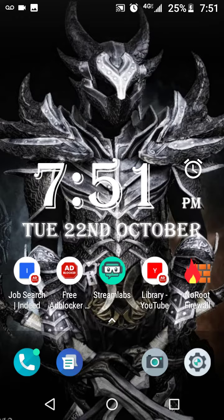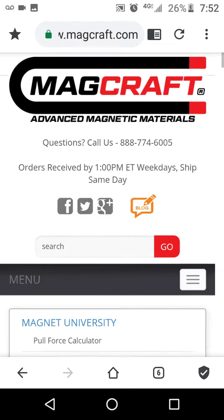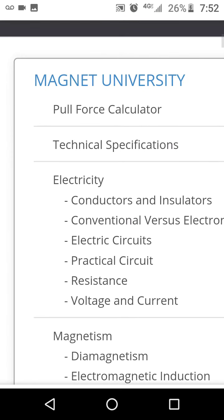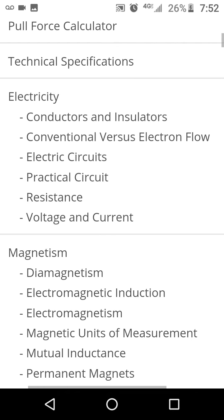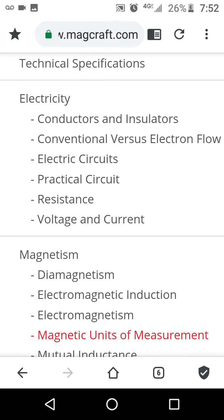So what I've pretty much stumbled on is this website here — it's called Magcraft or something — and it pretty much tells you what's conductive and what's not conductive. What I've been thinking is the whole reason they're able to read our thoughts in the first place is because it's an electrical signal they're picking up. So if you can find something that blocks an electrical signal, it would probably be a benefit.